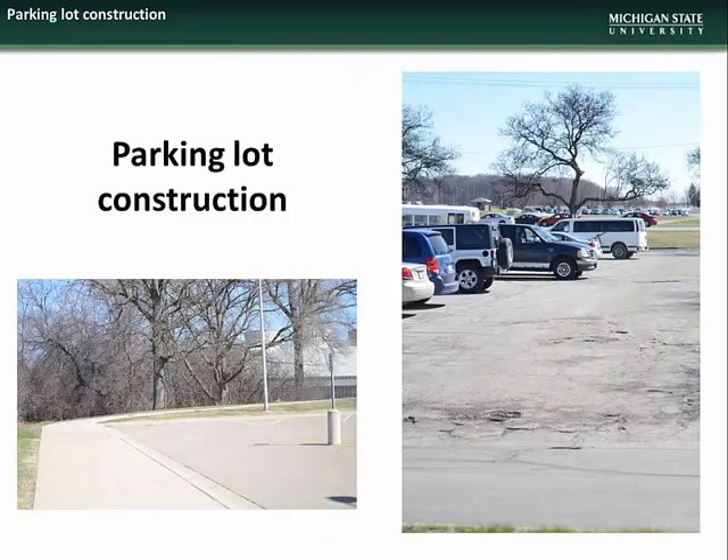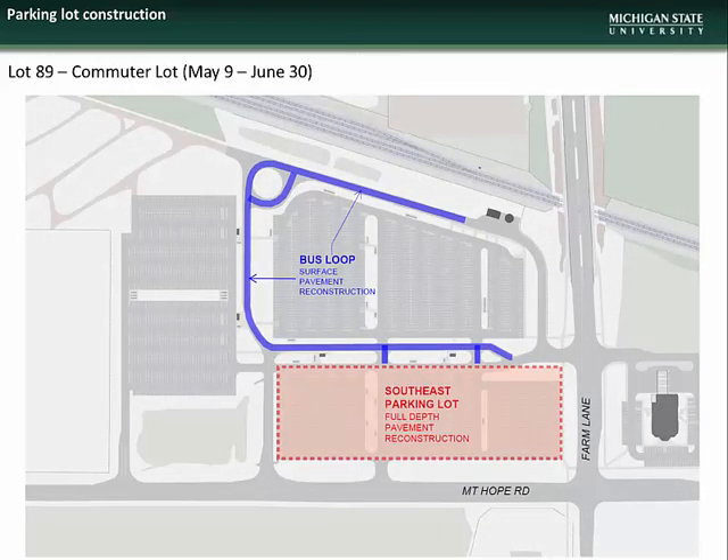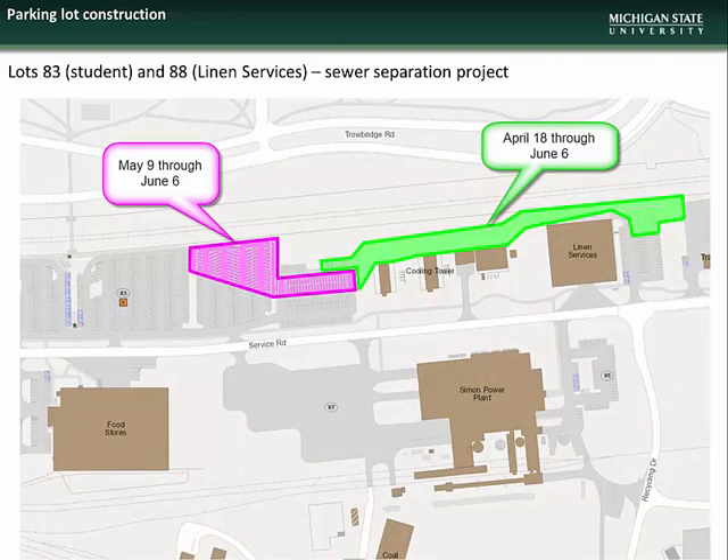We will now cover the parking lots on campus that are scheduled for reconstruction during the 2016 summer season. There are four lots scheduled for partial or full reconstruction, including Lot 83 on Service Road across from University Stores, Lot 88 behind Linden Services, Lot 82 adjacent to the chilled water plant, and Lot 89, the commuter lot. Lot 89 at the corner of Mount Hope Road and Farm Lane will include full reconstruction of the southeast portion and surface milling and repaving of the bus loop drives. Construction at Lots 83 and 88 will be phased, with the easternmost work done April 18 through June 6, and the remainder occurring May 9 through June 6. This project is necessary to separate storm and sanitary sewers to better handle rainwater during heavy weather events.